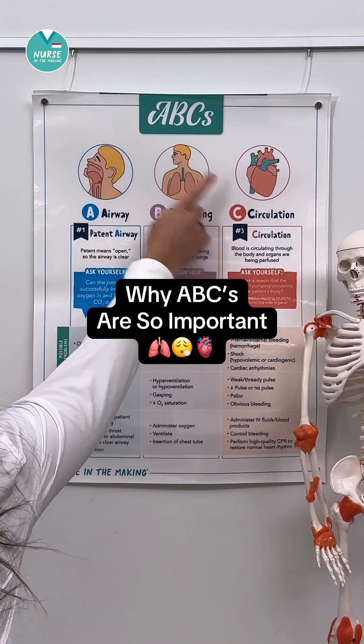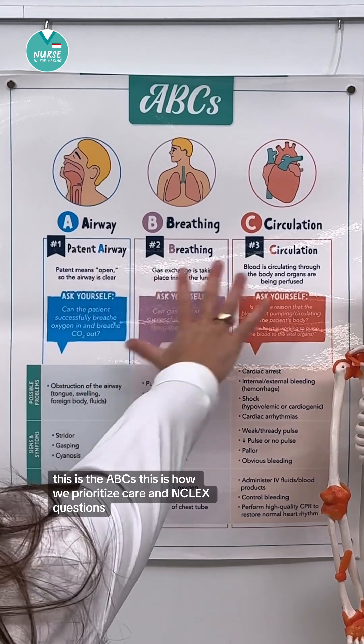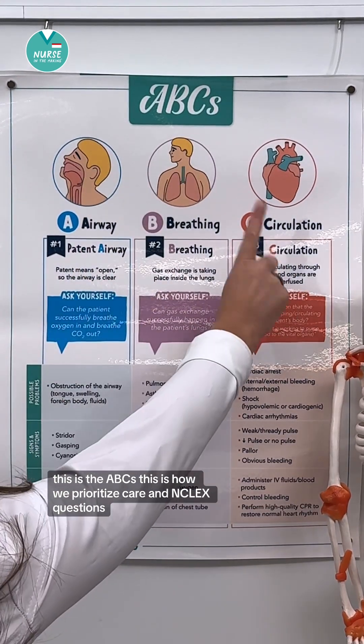Airway, breathing, circulation. This is the ABCs. This is how we prioritize care in NCLEX questions.